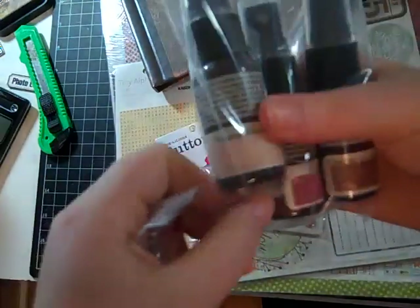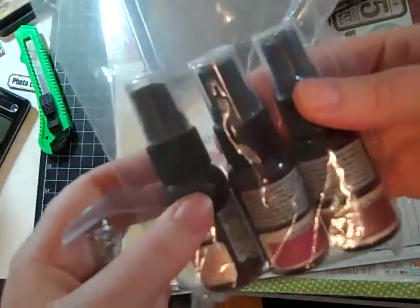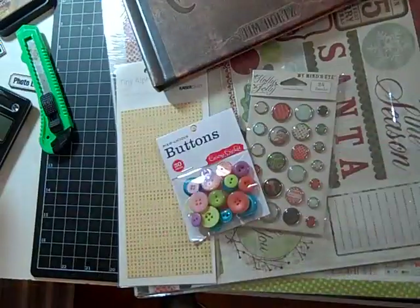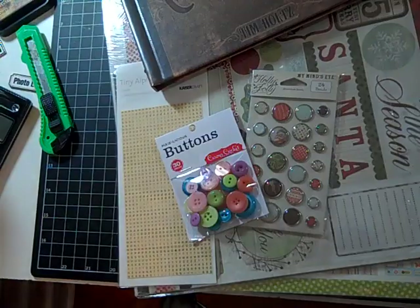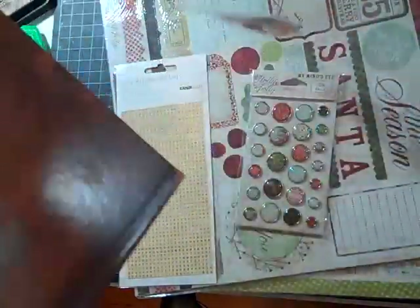The Glimmer Mists in the second kit are Vanilla Breeze, Cranberry Zing, and Chocolate Covered Cherries — I don't have any of these, so they'll be very fun. I probably am getting to the point where I don't need any more Glimmer Mist.